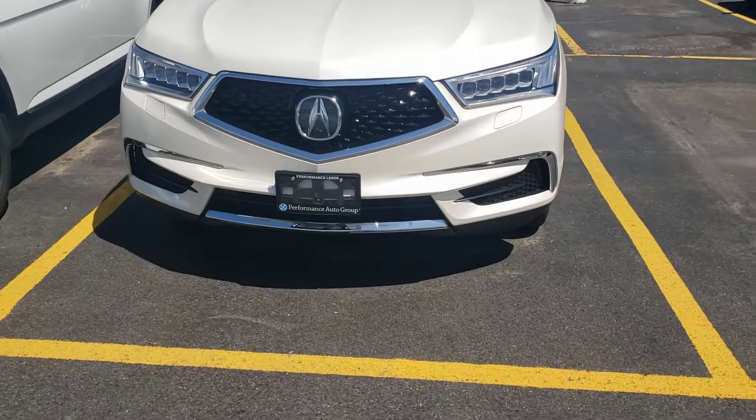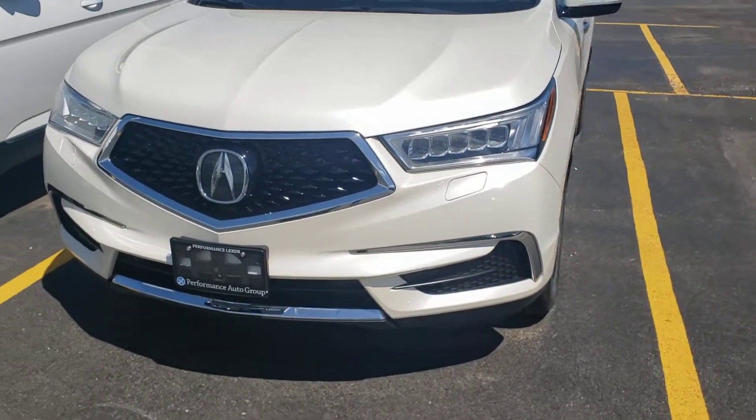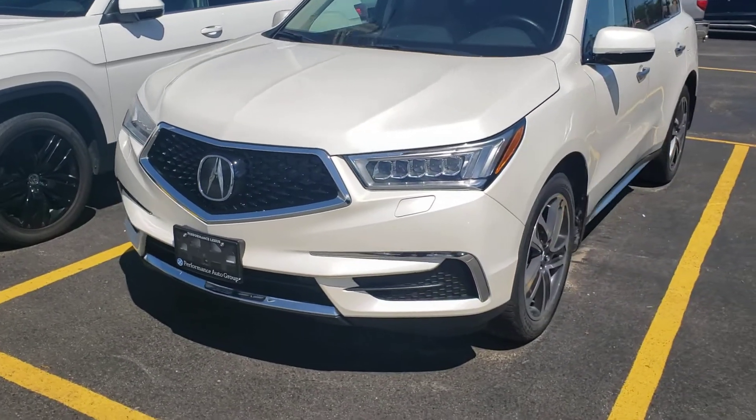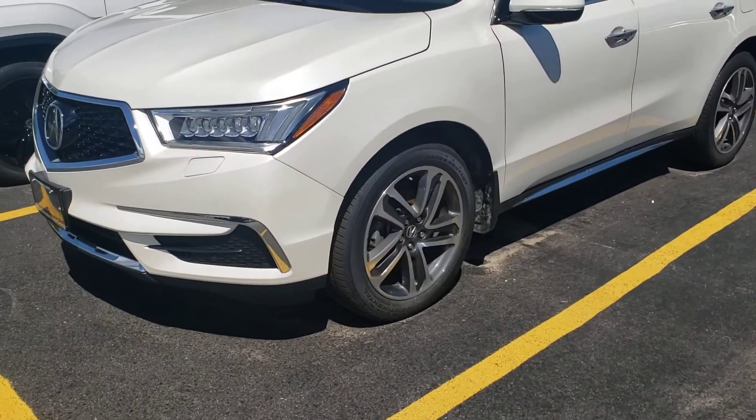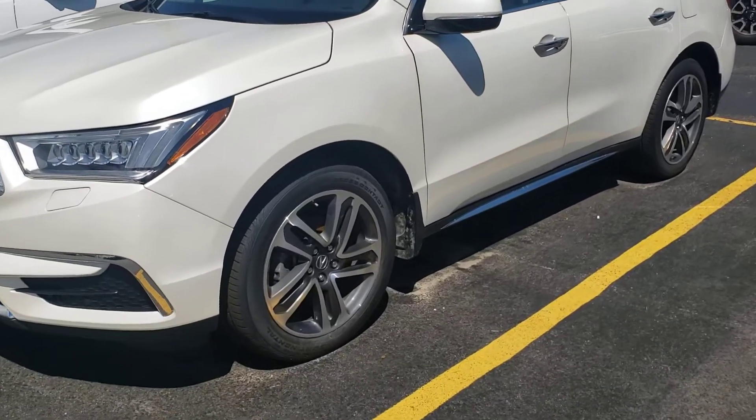I'm not an Acura expert by any means, but I did take a quick look at the equipment in this vehicle. It does feature a navigation system, beautiful alloy wheels, and a sunroof.